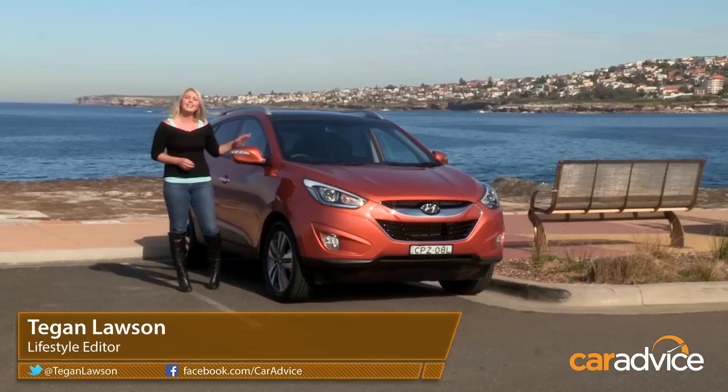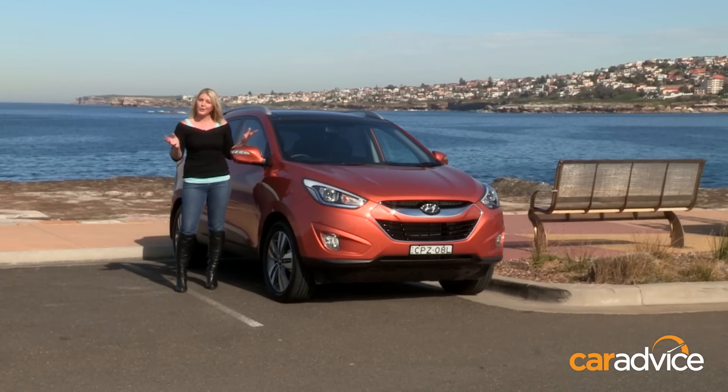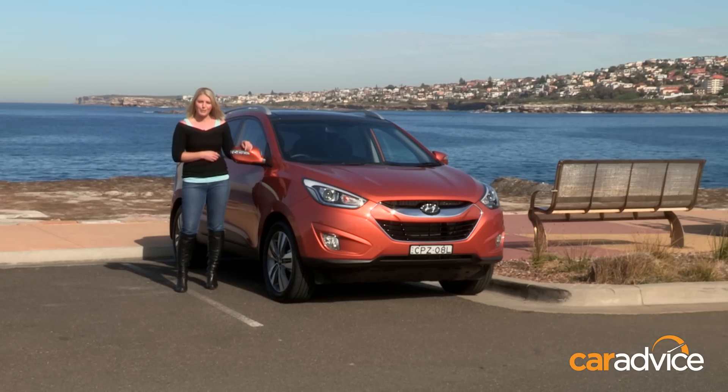If you're in the market for a small SUV, you're spoilt for choice. It's one of the most popular segments, and the Hyundai iX35 is smashing it in the sales departments. So why is it such a standout seller? Let's take a closer look at the top-spec Highlander.